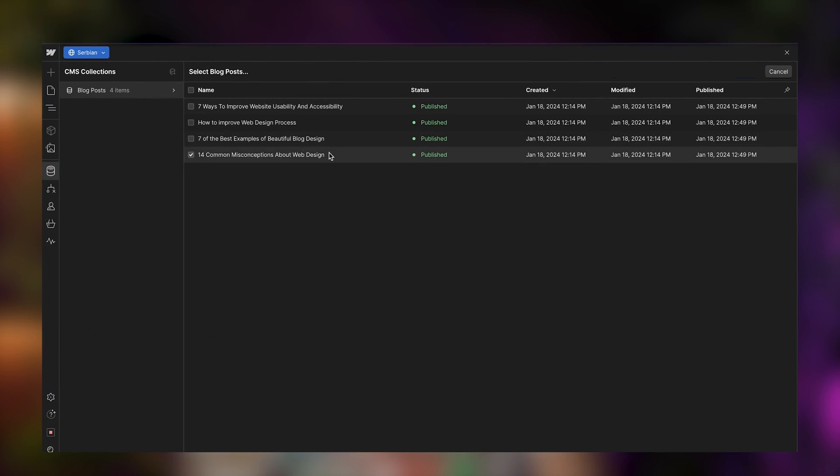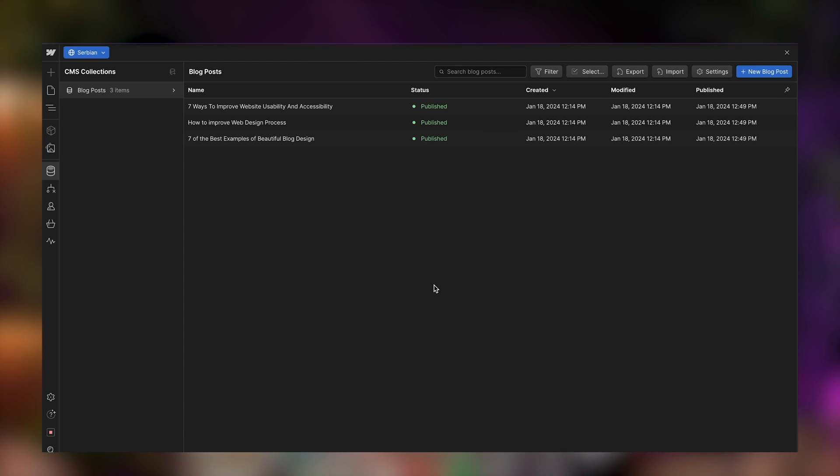You can see here that I can select items, delete them, and have just three blog posts in Serbian. Additionally, if I want to publish something just in Serbian, I'm able to create a blog post only in the Serbian language and not in English, Spanish, German, or whatever languages you choose — it can be done pretty easily.